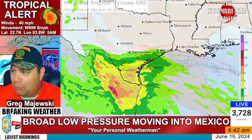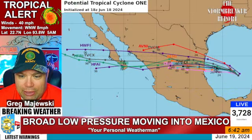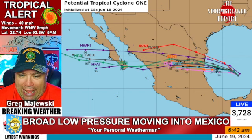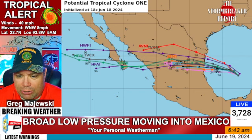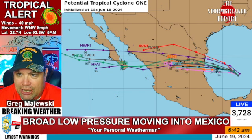Here's the spaghetti plot, pretty much going with what we just saw. Everything's kind of moving in that general direction. No major changes there as we continue to watch this. We'll see how things begin to evolve. Let's go ahead and take a look at the model data — I want to step you through that.